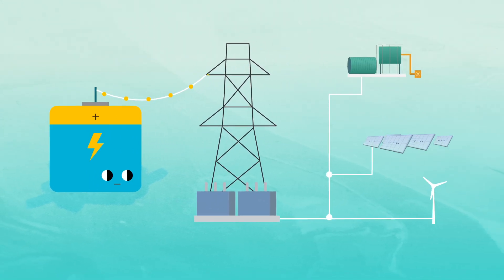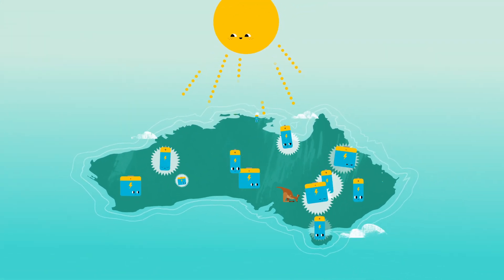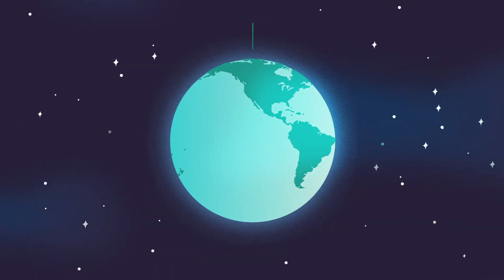As we ramp up distributed renewable generation, we will need more energy storage to deliver secure and affordable energy and help Australia reach net zero by 2050.